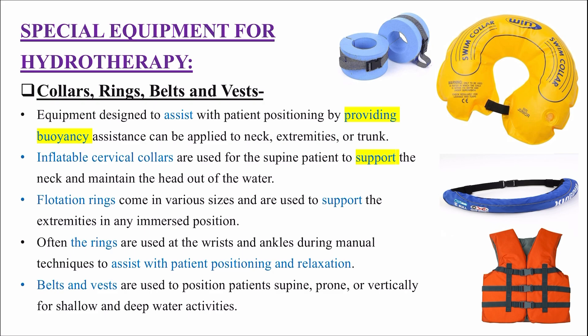Special equipment for hydrotherapy: hydrotherapy ke liye kuch special equipments hote hain jo use hote hain. These are collars, rings, belts and vests. Inki diagrams aur pictures slide ke right side mein present hain. Equipment designed to assist with patient positioning by providing buoyancy assistance can be applied to neck, extremities or trunk.